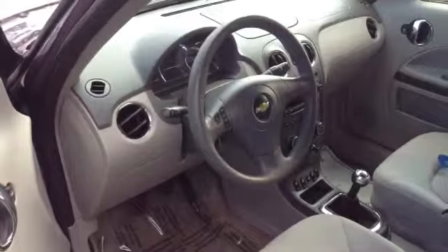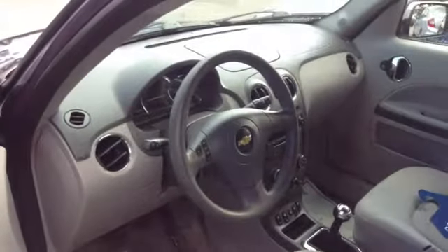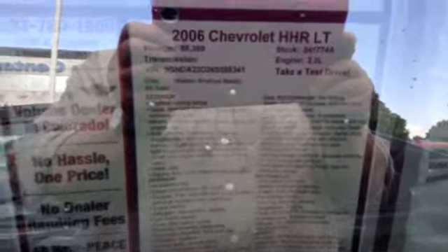I believe this vehicle is worthy of your attention, and I think you should come call me at 505-712-8012, so we can arrange the time for you to inspect and drive this car. Thanks so much. Bye.